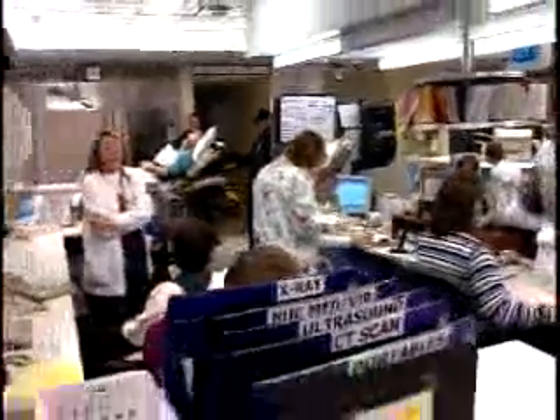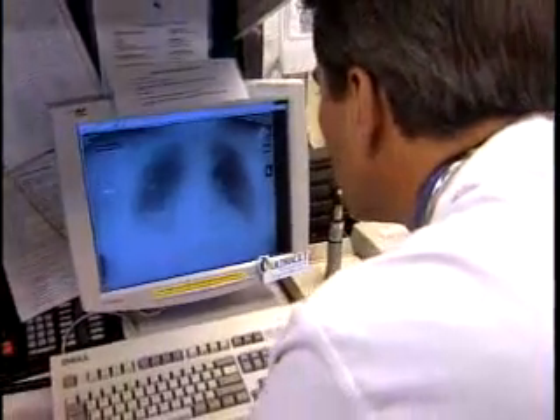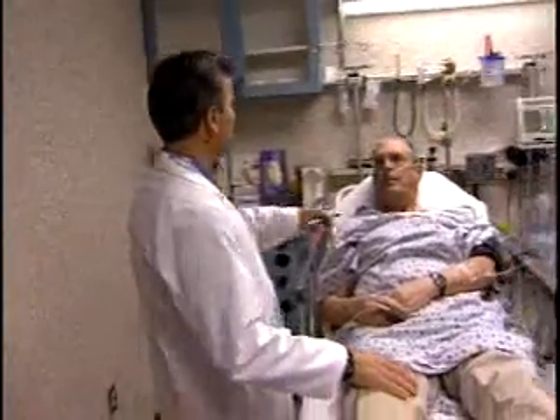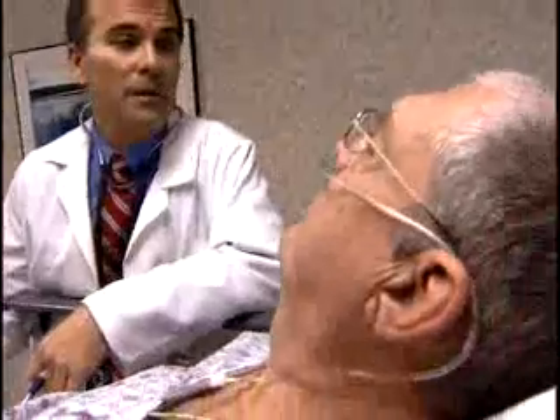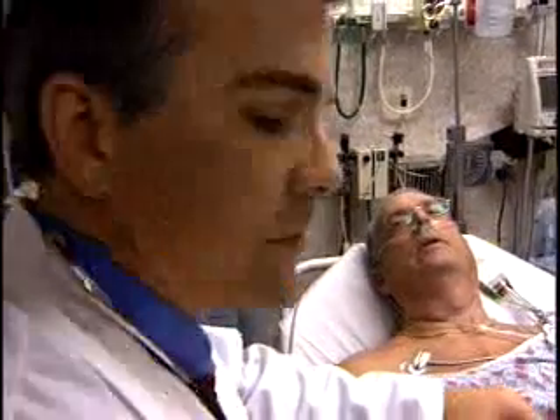About 5 million Americans have heart failure, and a half million more are diagnosed each year. Doctors are confident that early, accurate diagnosis and treatment will give patients an improved quality of life and help reduce the enormous costs associated with treating heart failure, currently more than 5 percent of our entire national health care budget.